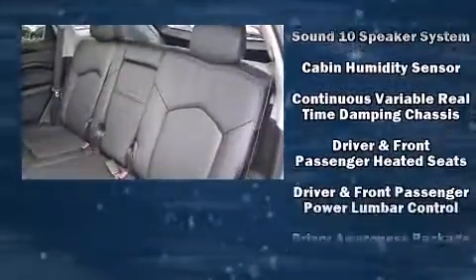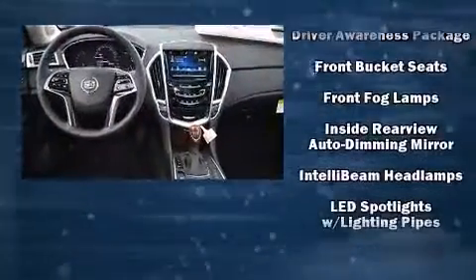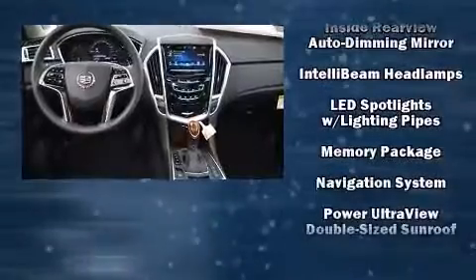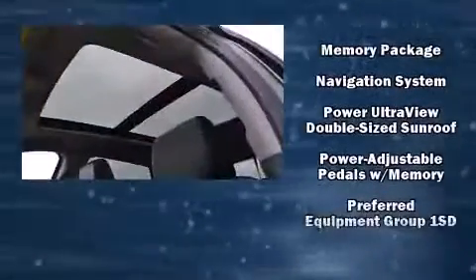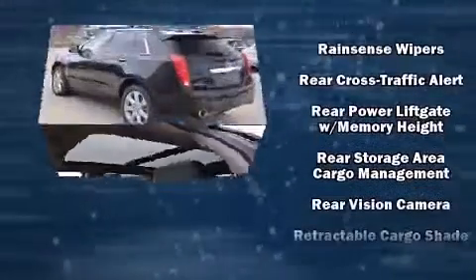Passenger security is always assured thanks to various safety features, such as dual front impact airbags, head curtain airbags, traction control, OnStar, and four-wheel disc brakes with ABS.